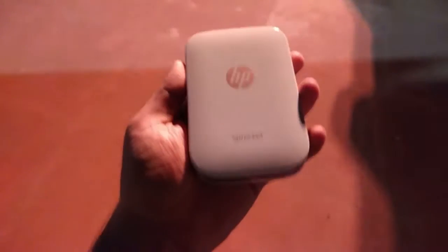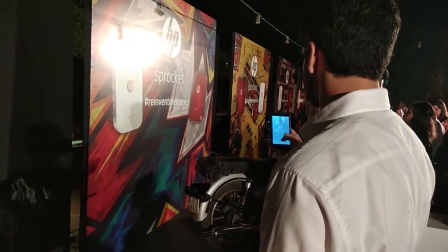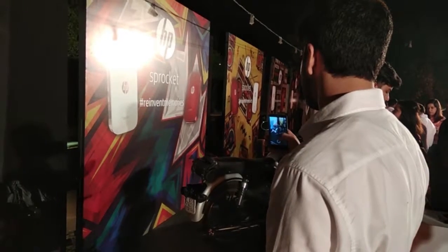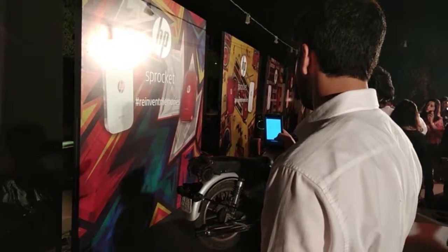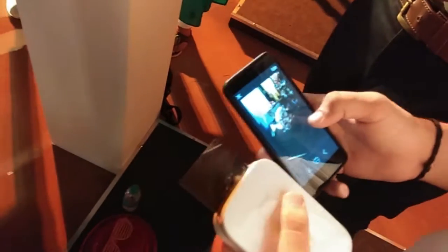You just have to download an app and you can print photos instantly by connecting your phone with the printer via Bluetooth. You can also customize your photographs by adding borders, filters, emojis, stickers, and fonts.